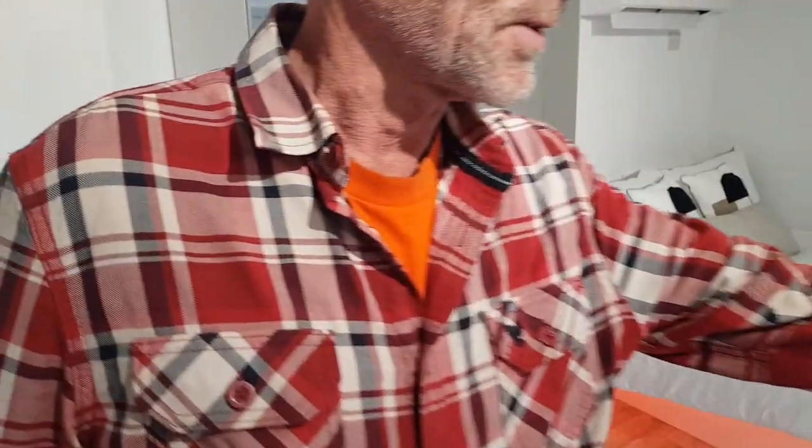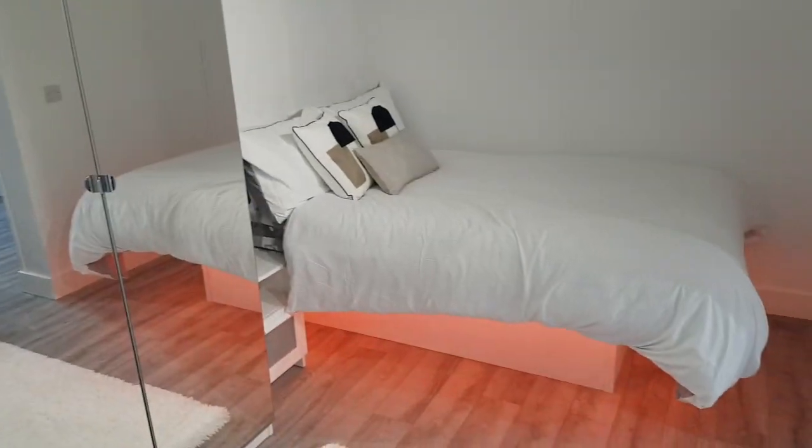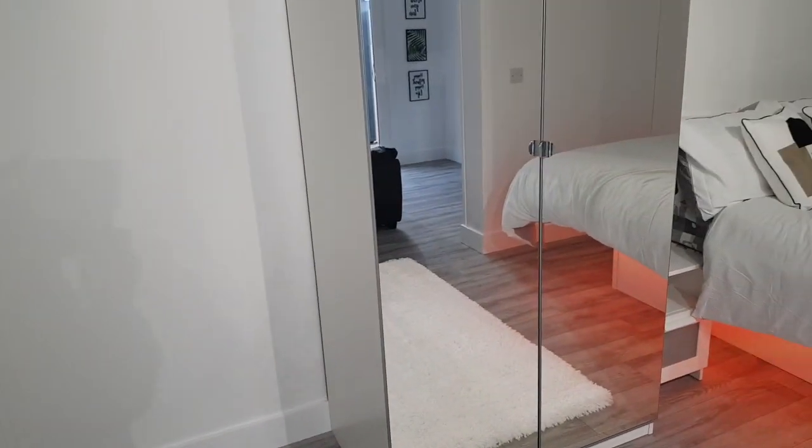You've got a double bed, wardrobe space, the TV area, and the kitchen area — so you can do everything you want in here. We could put more wardrobe space in because there's definitely space for another double wardrobe. You can put storage under the bed, under the couch, and in the kitchen, so there's plenty of storage room. It feels huge.